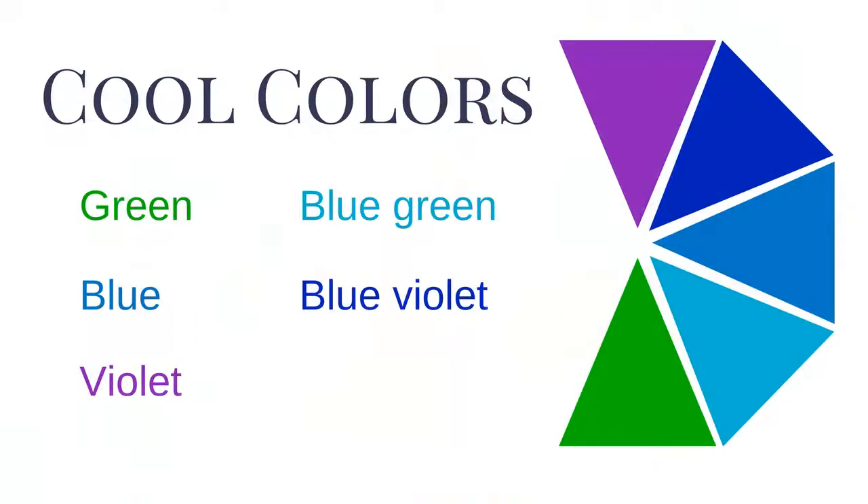Because of their association with water, sky, and ice, green, blue-green, blue, blue-violet, and violet are considered cool colors.